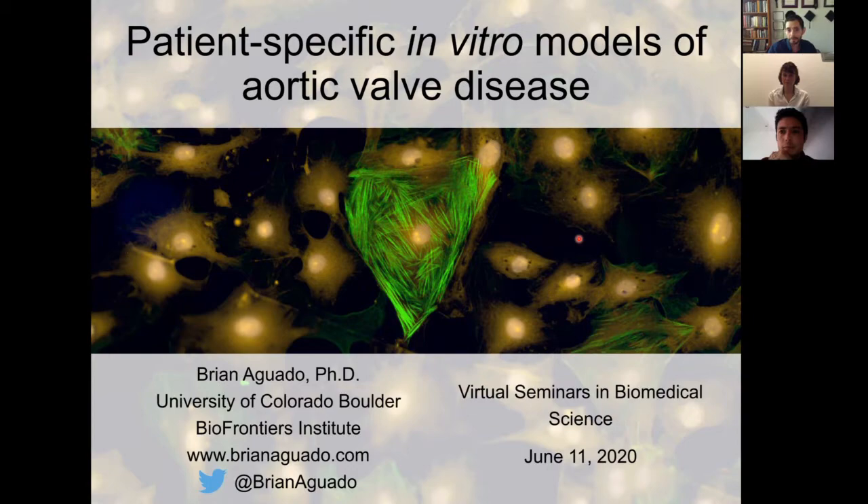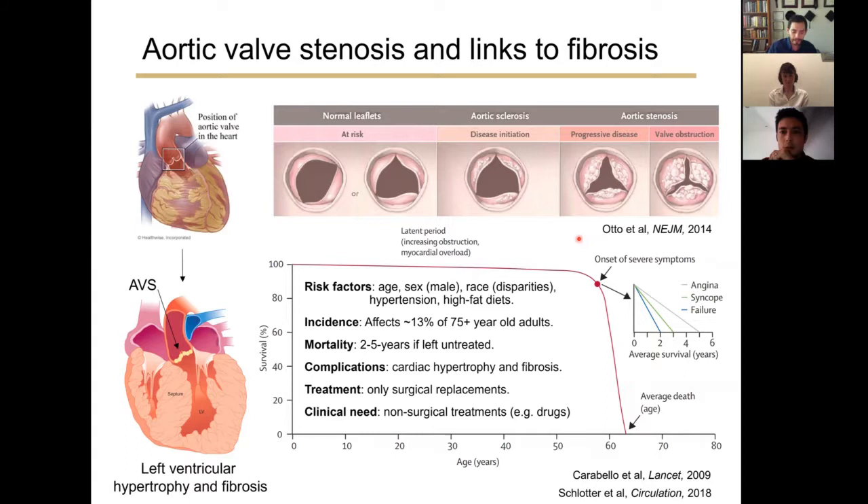I'm delighted to share a little bit about my postdoc research with you all today, specifically on developing patient-specific in vitro models of aortic valve disease. In our hearts, we all have four heart valves that regulate blood flow. My focus is on the aortic valve, positioned between the left ventricle and the aorta, which controls blood flow from the heart to the rest of our bodies.